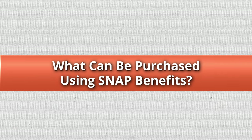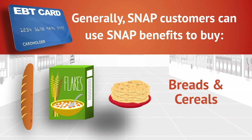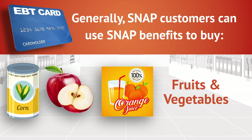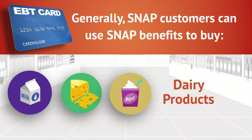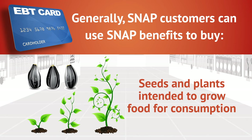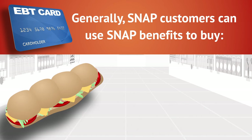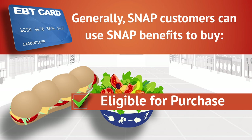What can be purchased using SNAP benefits? Generally, SNAP customers can use SNAP benefits to buy breads and cereals, fruits and vegetables, meat, poultry, and fish, dairy products, and seeds and plants intended to grow food for their consumption. Cold, already prepared foods like deli sandwiches and salads are also eligible for purchase.